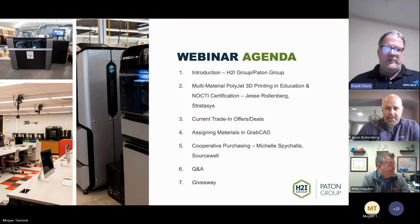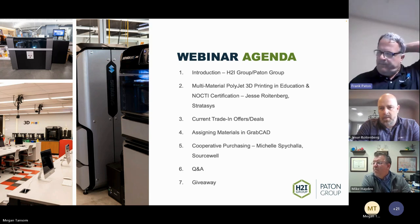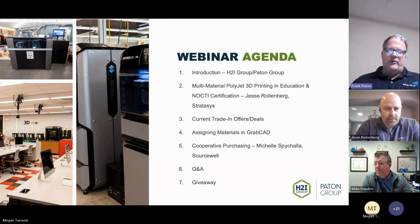Chris will talk about current trade-in offers, then we'll do a brief demonstration in GrabCAD on how to assign materials. With the J35 you can load three different materials simultaneously — clear, white, and black — and scale between black and white to get a gray scale. You can also use digital ABS and flexible materials where you assign Shore values.